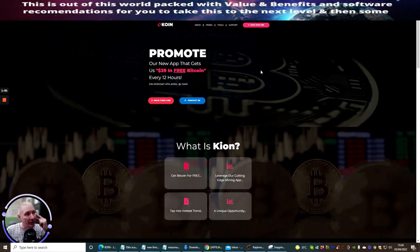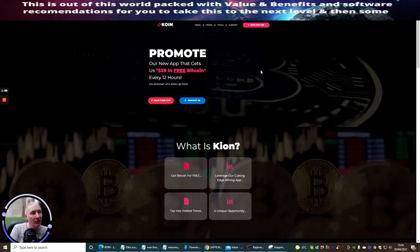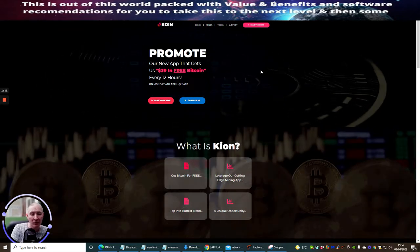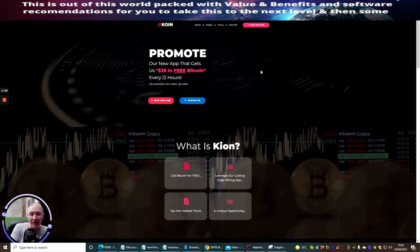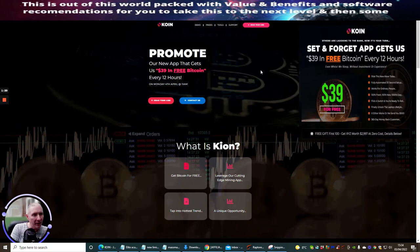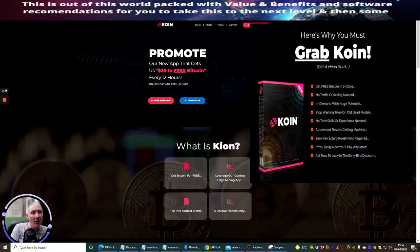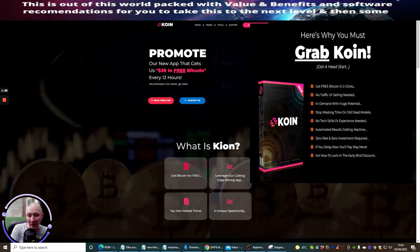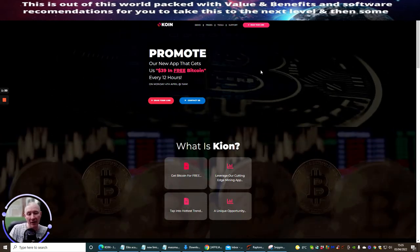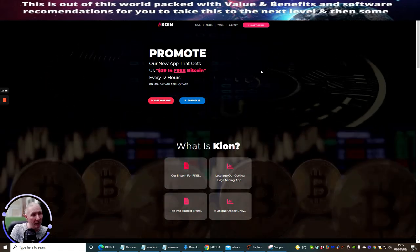This is Keyon — it promotes a new app that gets you $39 in free Bitcoin every 12 hours. Now that's a big statement, because Bitcoin is quite expensive — around $38,000 right now. So if you get $39 worth of Bitcoin now, in 10 years that could be $390, because Bitcoin could be astronomical by then — or it could be worthless. However, in my view Bitcoin is here to stay.